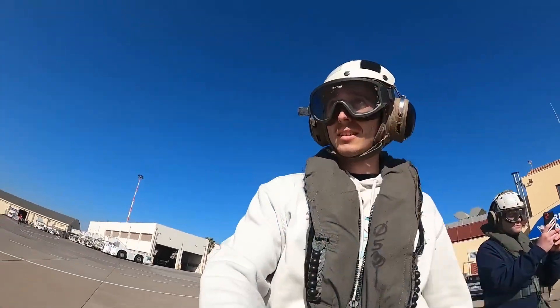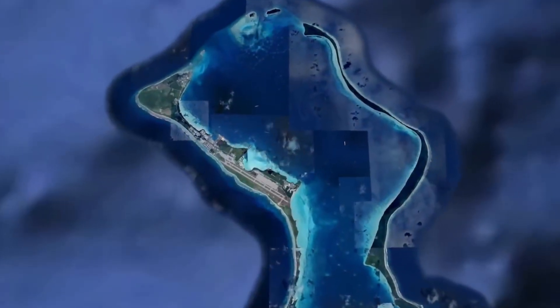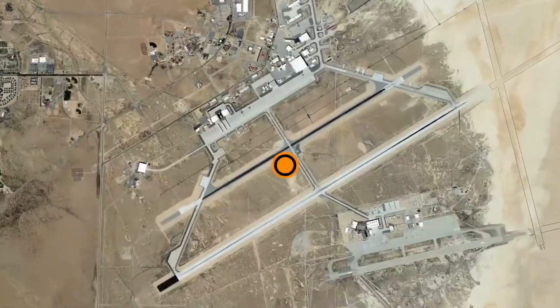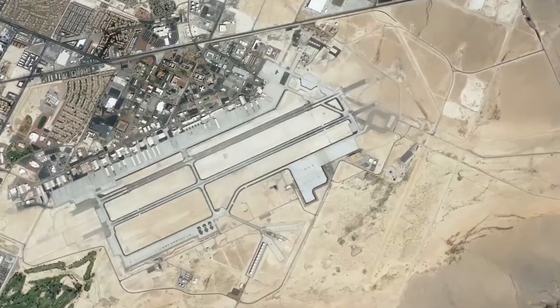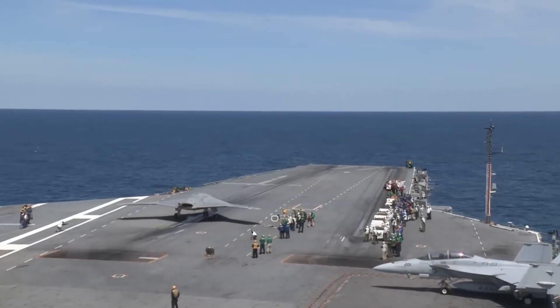Thanks to NATO inviting me aboard the United States ship George W. Bush. Military airport runways are typically several kilometers long — examples include the runways at Diego Garcia, Edwards Base, and Las Vegas. However, the runways of aircraft carriers don't even reach 150 meters.